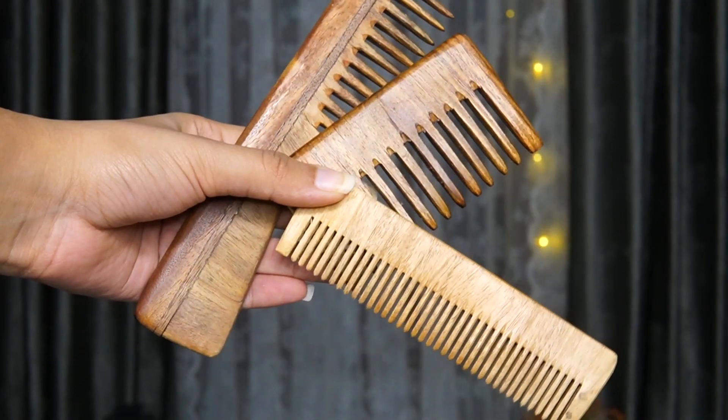Next product I have are these wooden combs. If you don't know already, wooden combs are way better than plastic combs — they cause less breakage and they maintain your hair really well. So you definitely need to switch from plastic combs to wooden combs, and you can easily get them from Amazon.